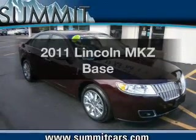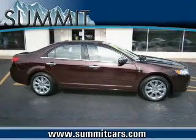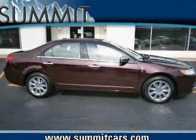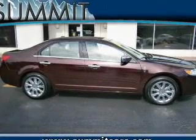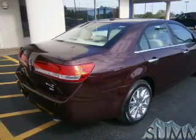Introducing the 2011 Lincoln MKZ. Travel the roads in style and comfort in this great vehicle. The powertrain includes all-wheel drive with a reliable six-cylinder engine, connected to a smooth shifting six-speed automatic transmission.